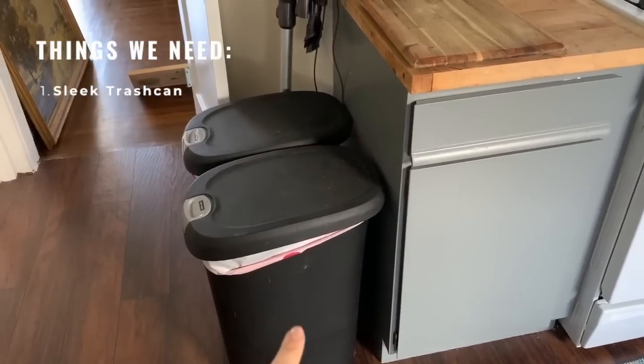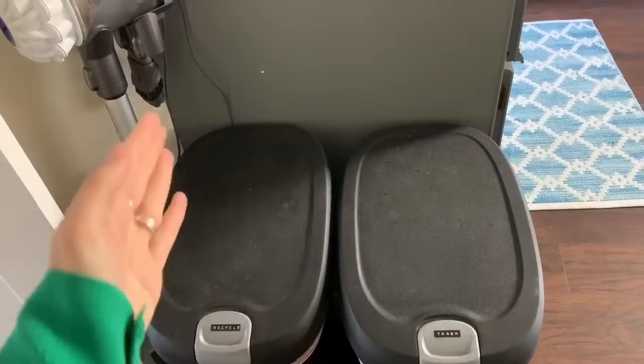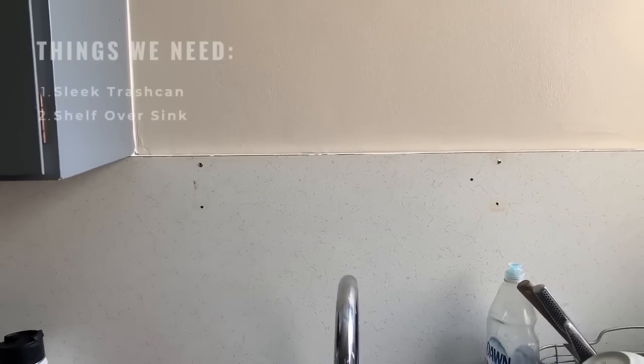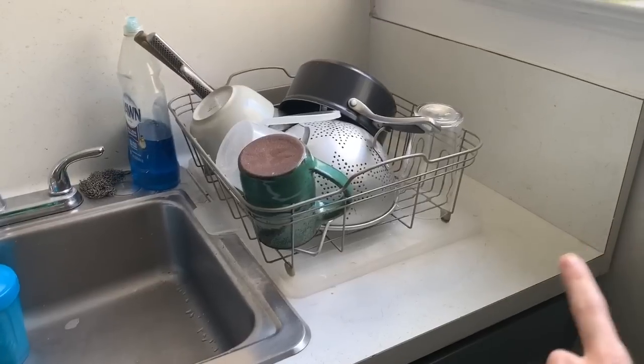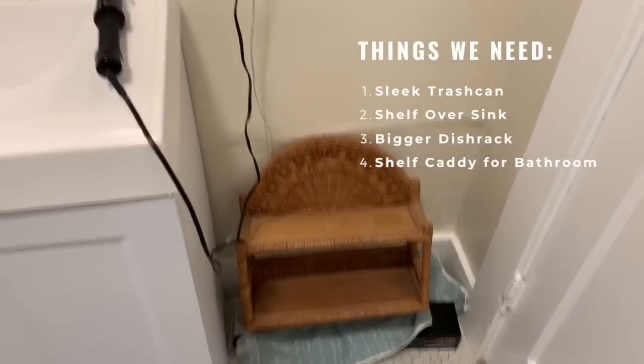Now that you've seen the whole house, I want to go over a couple of things I have my eye on. First, I want to get rid of these ugly trash cans and get something more sleek — stainless steel with two compartments. There's also an ugly hole in the corner where a shelf used to be, so I'm thinking of just putting a shelf back on there to cover it up. We also need a new dish rack. In the bathroom I'm looking for a shelf or rack for my curling iron and blow dryer.